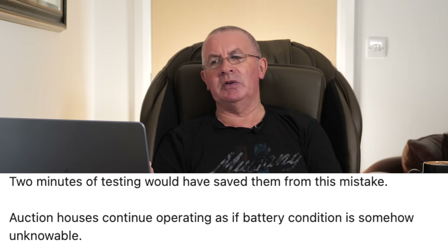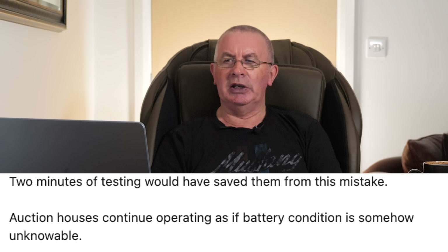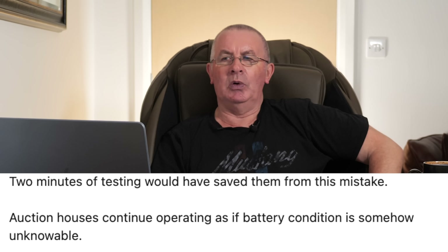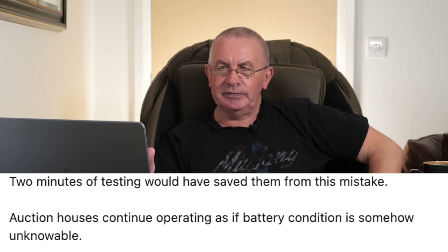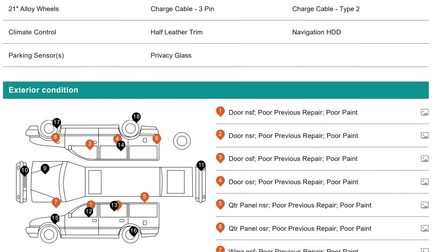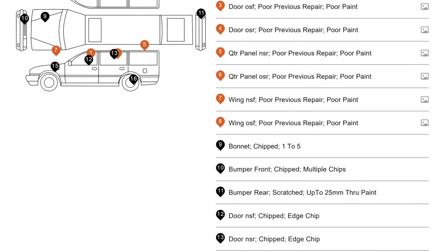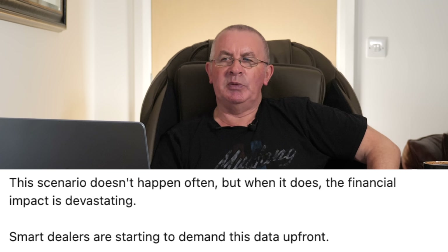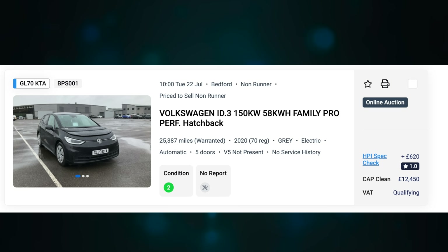Two minutes of testing would have saved them from this mistake. Now they're facing a $15,000 battery replacement on a vehicle they thought was a solid acquisition. Auction houses continue operating as if battery condition is somehow unknowable — they'll document every scratch on the bumper but won't tell you if the most expensive component is failing. This scenario doesn't happen often, but when it does, the financial impact is devastating.